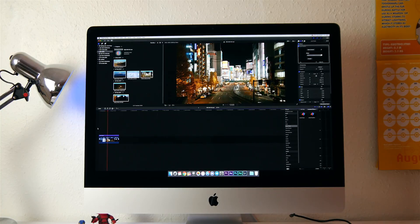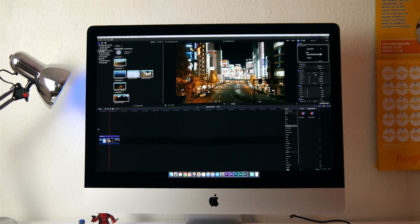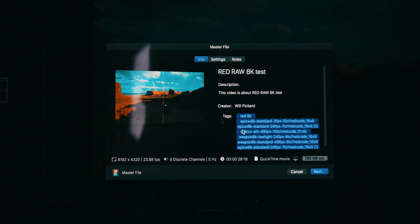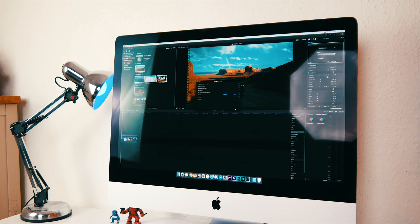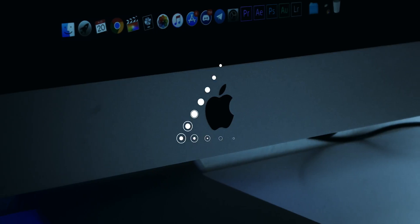When we got to export, my timeline was just over 50 seconds, and I think this is where the footage started to have a bit more of an impact on my machine, as this did take 2 minutes and 32 seconds. But still, that is a new record for exporting this 8K timeline. So the results from the Final Cut test are hugely positive.